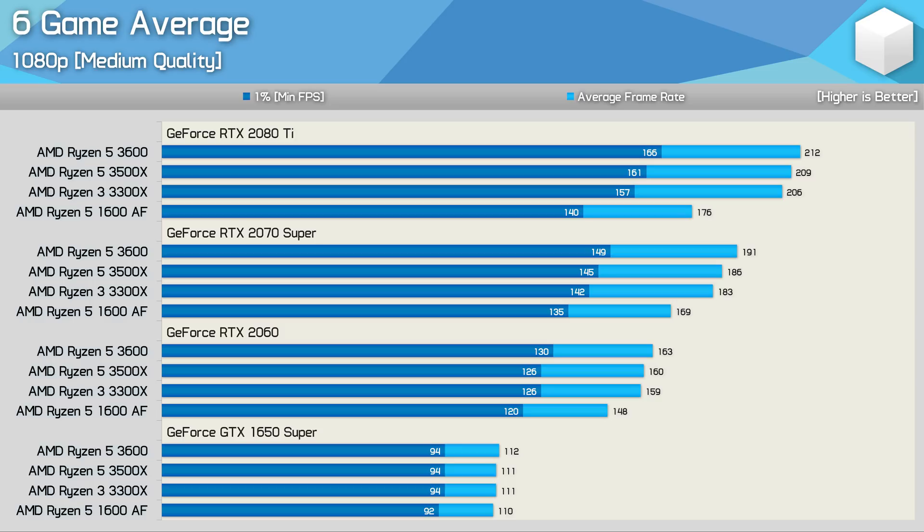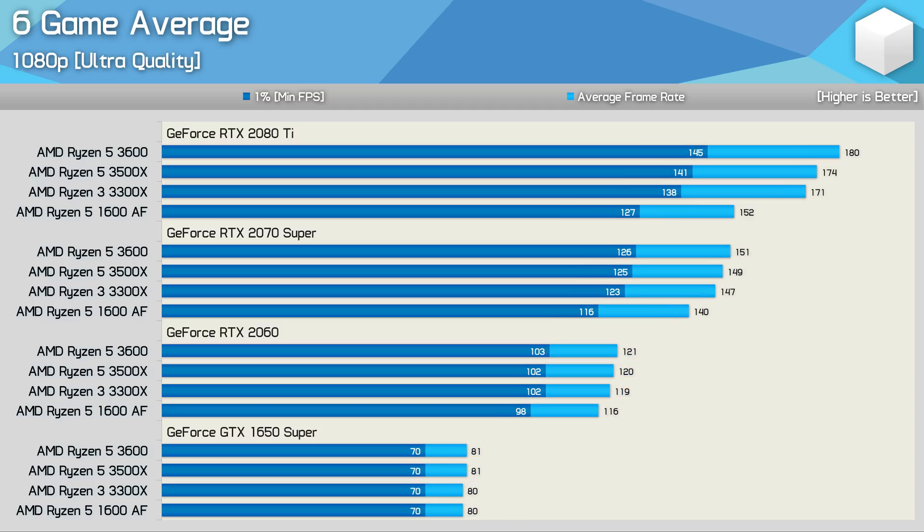Here's a look at the average performance across the half dozen games tested. The 3300X and 3500X are quite evenly matched and really aren't that much slower than the 3600, but I do expect this to change over the next few years — and we did get a glimpse of that with Shadow of the Tomb Raider. It's really only the 1600 AF that falls away from the pack, most noticeably with the RTX 2080 Ti. It will be very interesting to see how the 1600 AF compares to the 3300X and 3500X in a few years' time, given it has more CPU resources. We're already seeing the 1600 AF roughly match them in Shadow of the Tomb Raider, and we're not yet at 100% CPU load with the 2nd gen 6-core 12-thread processor. The margins close up slightly with the ultra quality preset as testing becomes more GPU limited.